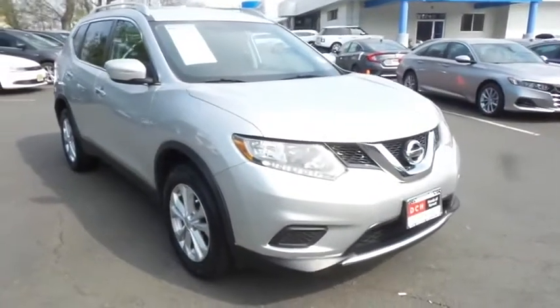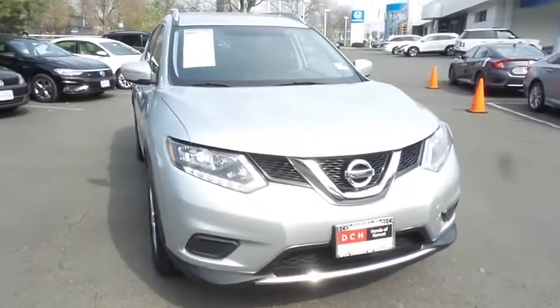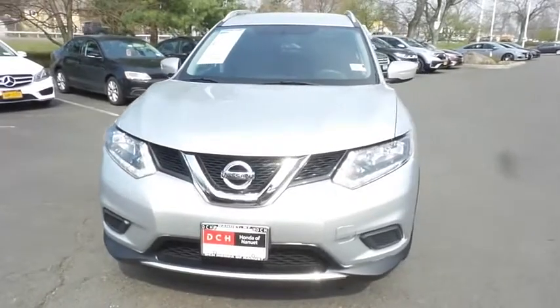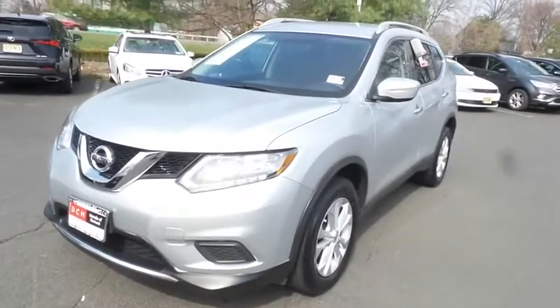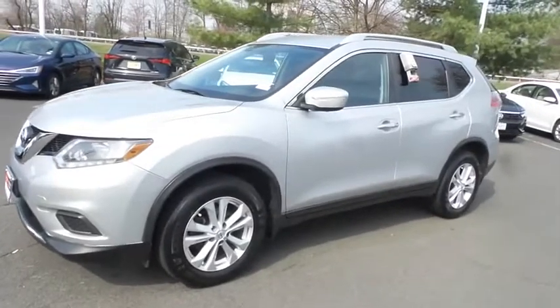Here we're viewing a beautiful 2015 DCH Economy pre-owned Nissan Rogue SV all-wheel drive, finished in brilliant silver paint with charcoal black cloth seats, powered by a 2.5 liter 4-cylinder engine and a CVT transmission, equipped with 17-inch alloy wheels, roof rails and rear spoiler.